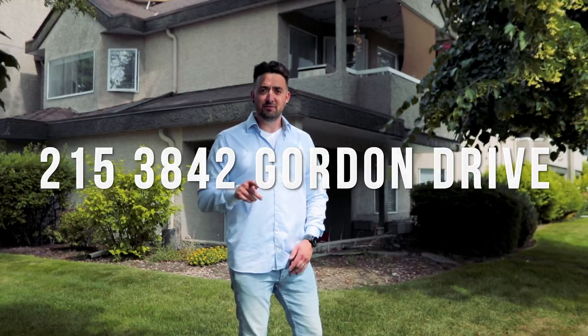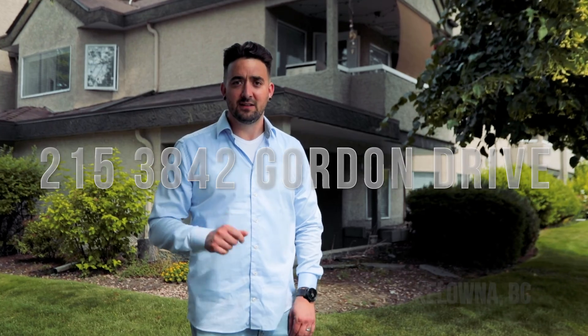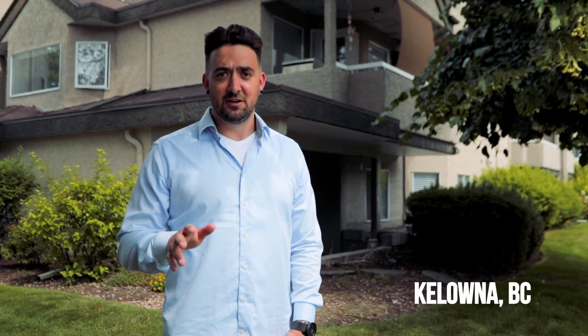Hi everybody, I'm Matt Glenn and welcome to Bridgewater Estates. Today we're featuring the beautiful cornering unit, the fully renovated one-bedroom, one-bath. We're just steps away from the famous El Dorado Hotel and Rotary Beach. Let's go check it out.